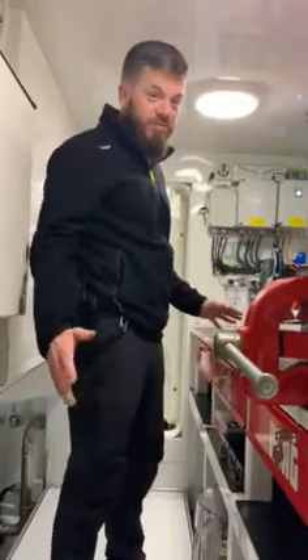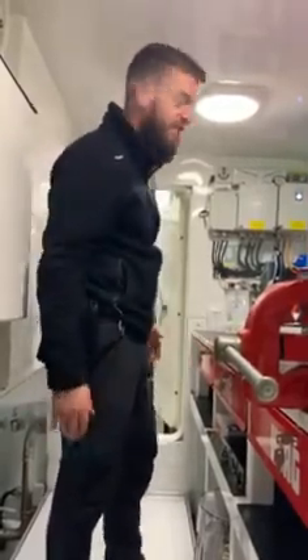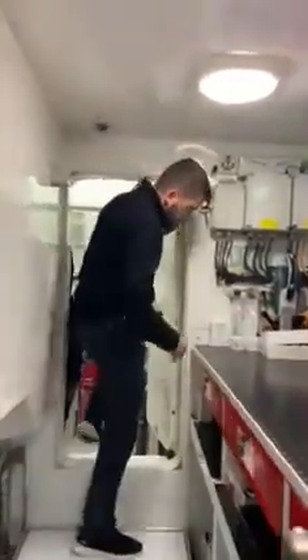I'll just give you a quick tour of my office and my work area where I spend probably about 60-70% of my time. The workshop space, and as we come through here, we've got the engine control room — this is where the magic happens.